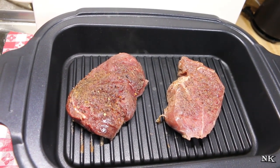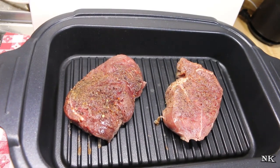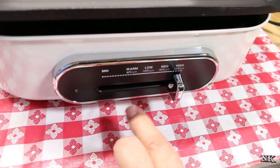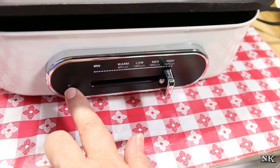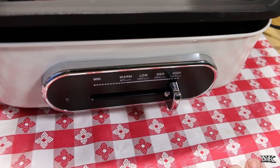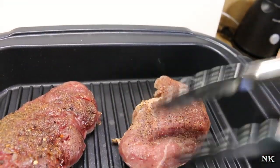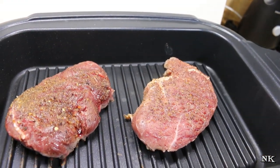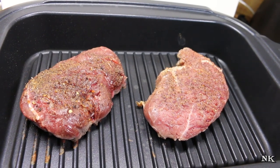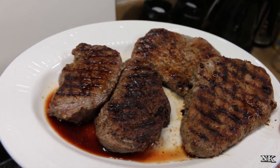If you want to steam a piece of fish or some chicken breast, they offer some accessory pieces. The unit has four settings: minimum means off, and then warm, low, medium, and high. I have mine set all the way to high because I want my grill really hot so I can cook my steak. I'm going to cook mine to medium rare to medium, and that's going to be anywhere from 135 to 140 degrees internal temperature when taken on an instant-read meat thermometer.